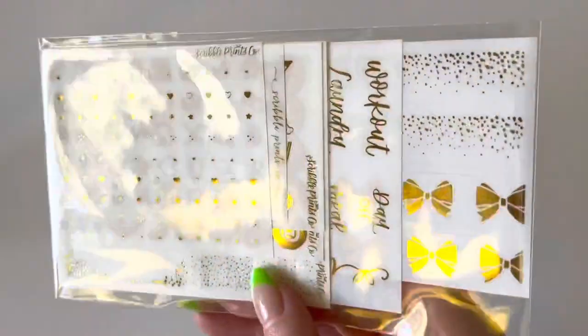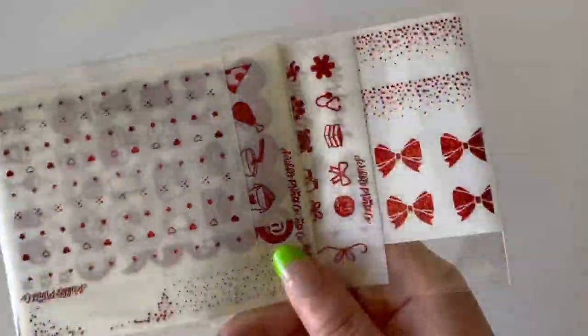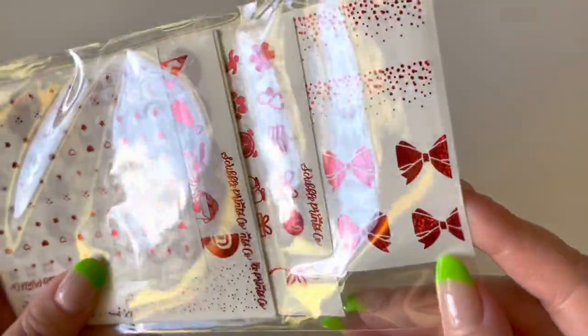In the same confetti format I also picked up a gold bundle and a red bundle — because Christmas, hello, perfection! The sparkly red is absolutely beautiful, even if it's hard to see on camera.